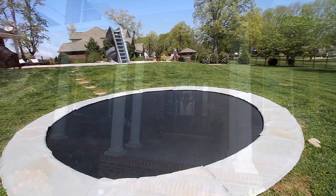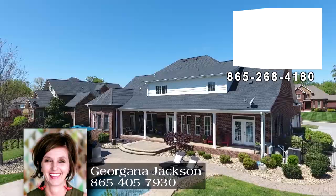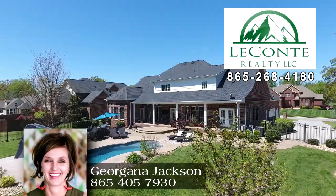108 Charles Earl Lane awaits your private tour. Call Georgiana Jackson of LeConte Realty Direct at 865-405-7930.